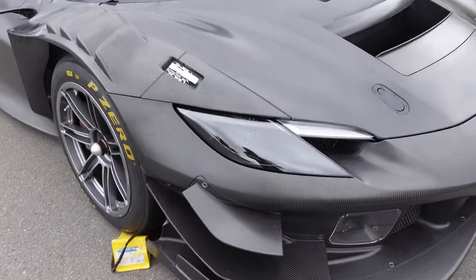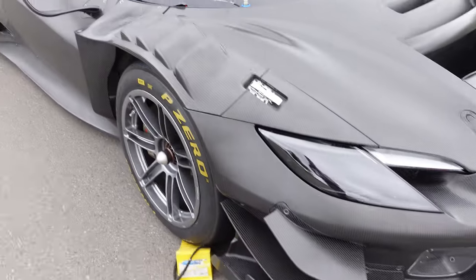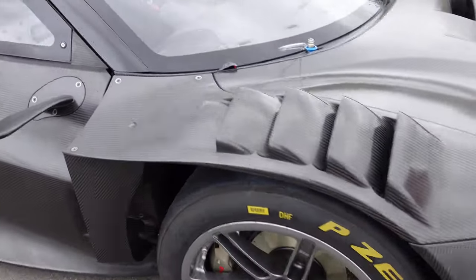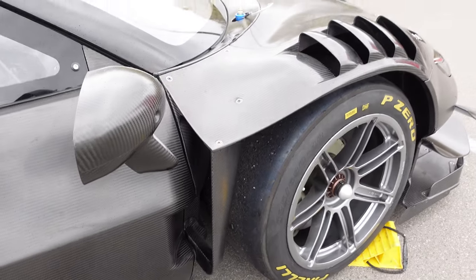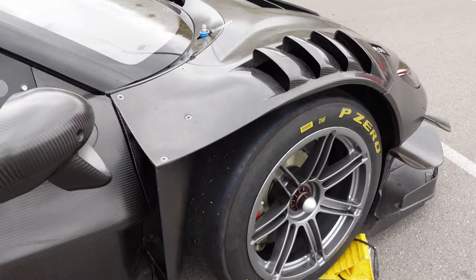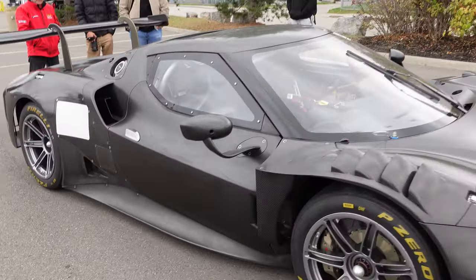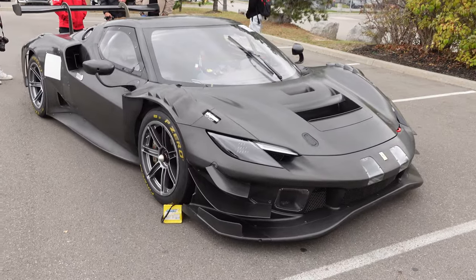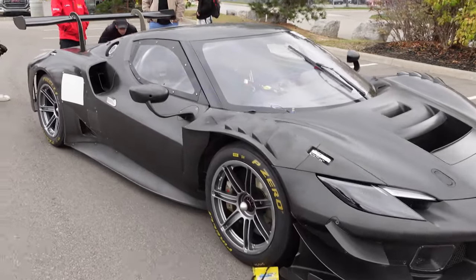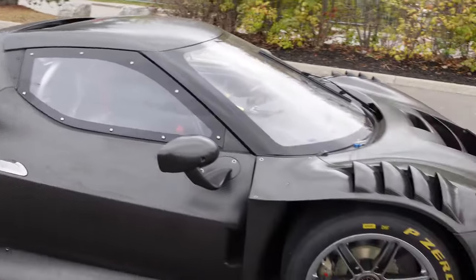Obviously so much more extreme than a standard road-going 296 — all the different aero bits on it, canards. These raised louvers are really nice, and I do like on this particular 296 GT3 how it sort of looks like they're going back to silhouette-style cars from the late '70s, early '80s. Ferrari's car in that era would have been the 512 BBLM — just these crazy, crazy wide body looks. There's just so many cool little things to look at on the 296 GT3.